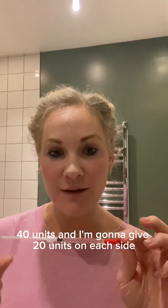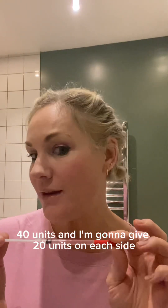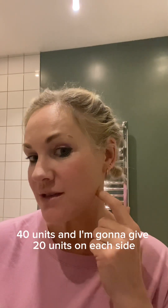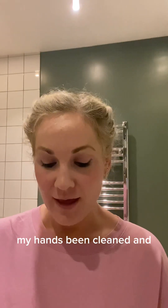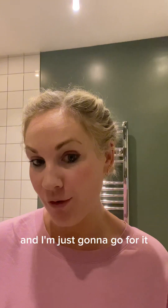40 units and I'm going to give 20 units on each side. My face has been cleaned, my hands have been cleaned, and I'm just going to go for it.